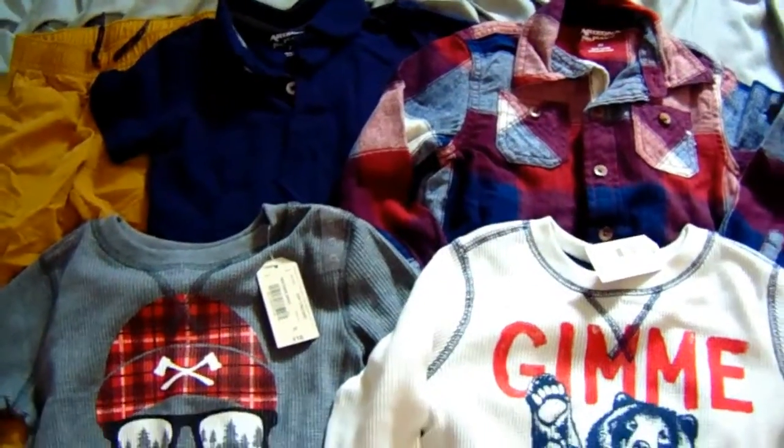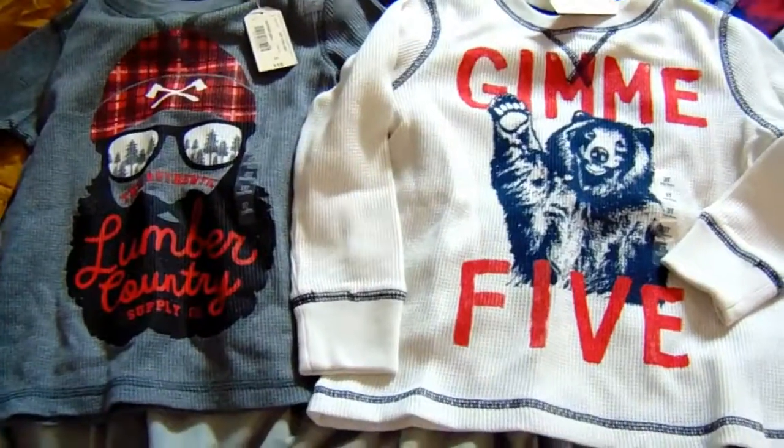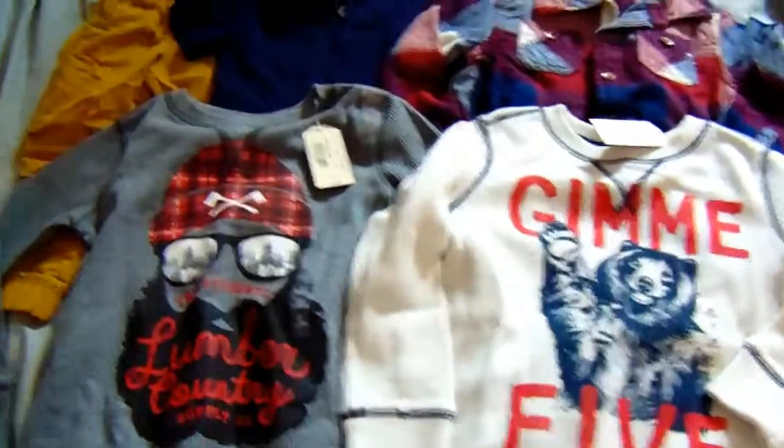Hi guys, welcome to my JC Penney's haul. I seriously got some super freaking cute clothes and some really great deals here.